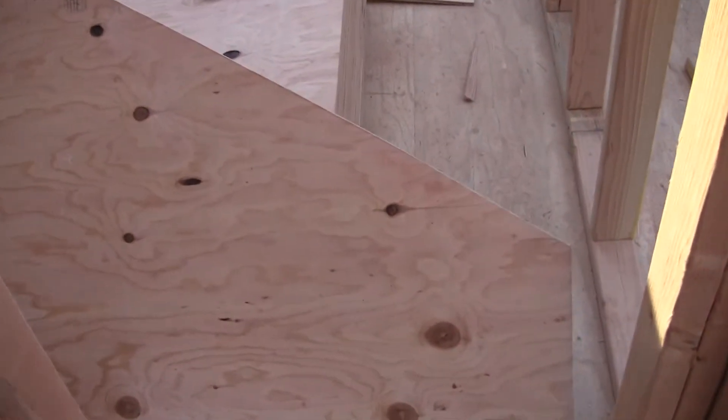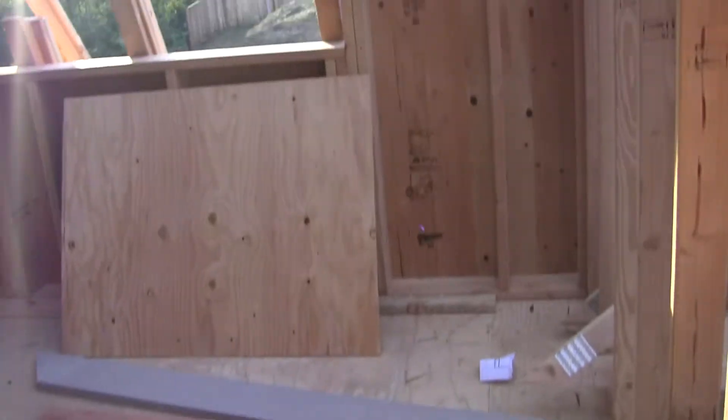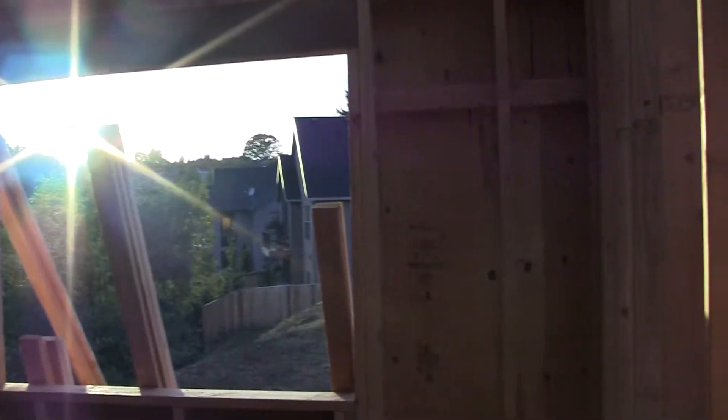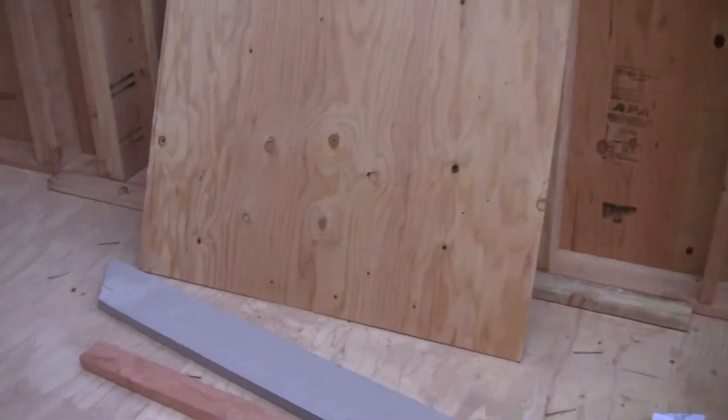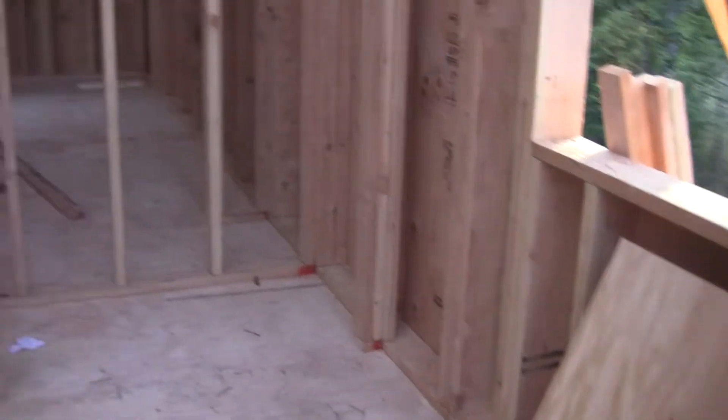This is another bedroom — obviously it's blocked by large pieces of wood, and the sunshine is extremely bright. It has a west-facing window and something of a smaller closet. I feel sorry for everybody in their closets. I'm going to step over the wood and just kind of go around.